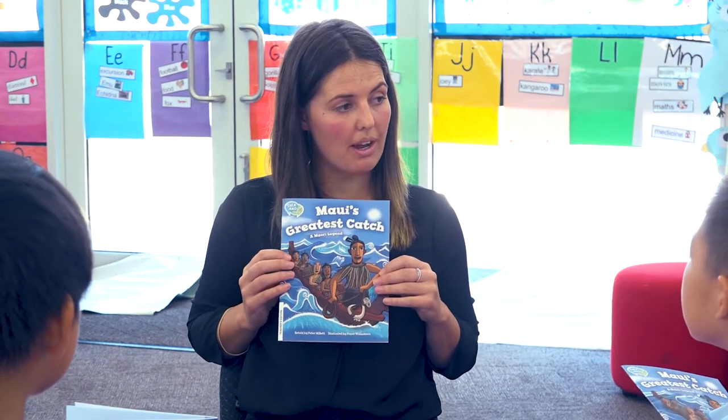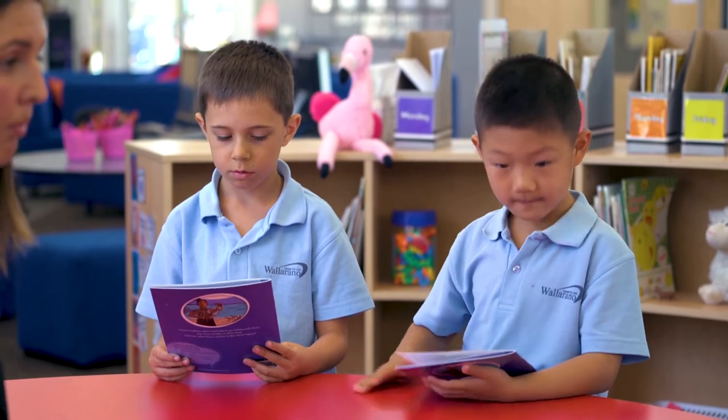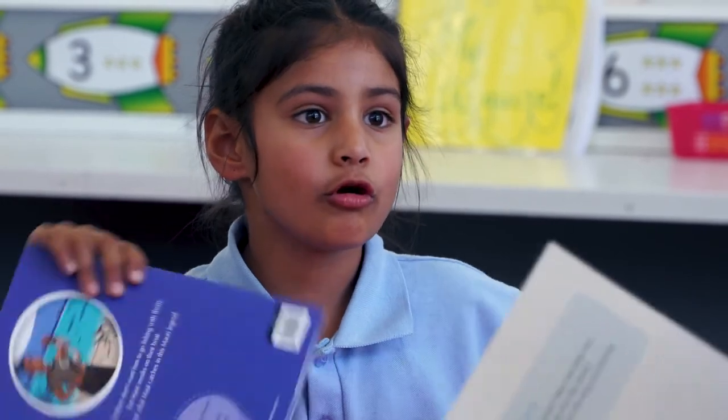Hi, I'm Jess McRae. I'm a foundation teacher at Wollorano Primary School. We started off introducing the front cover, talking about the text type, and the children made a lot of predictions going from the picture — what they could see in the picture. We used a lot of describing words, so things like they saw a canoe in the picture, or what animals they saw on the front cover.